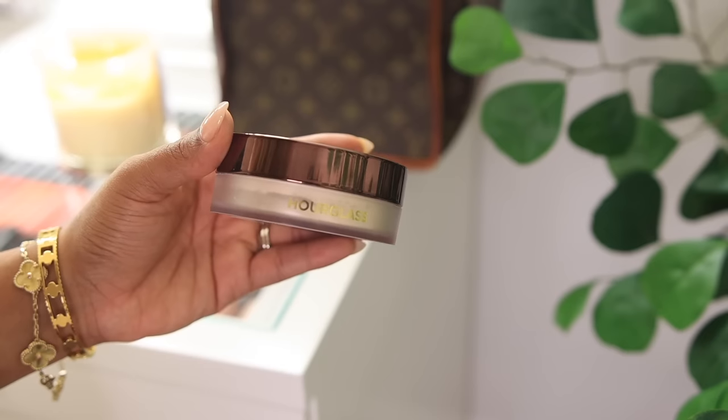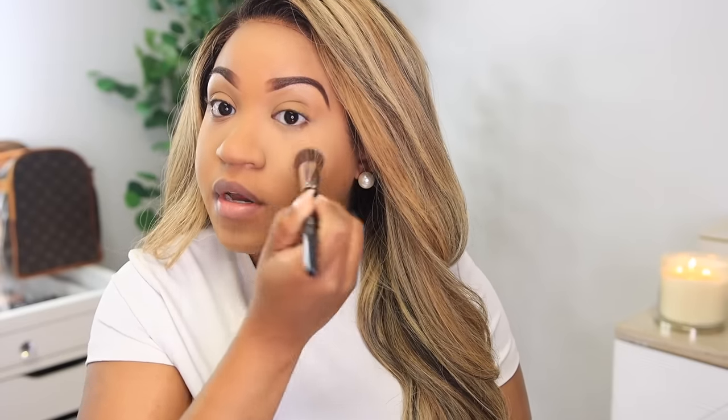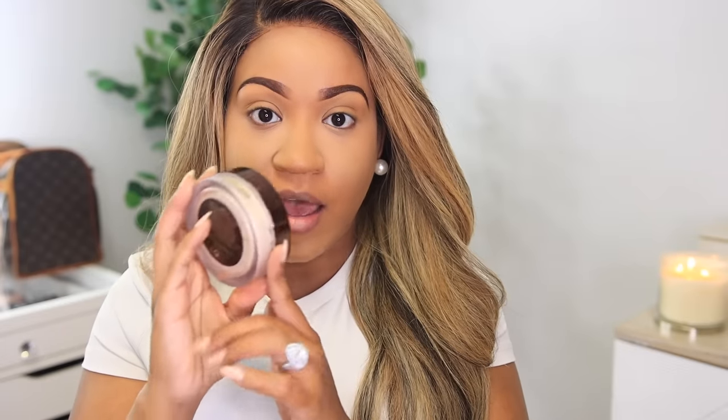I have to set that concealer because I'm not trying to be a creasy mess. This is the Hourglass Veil Setting Powder — it's translucent so it doesn't add any color, and it gives you a flawless finish with no creasing throughout the day. I don't even have to bake it, I just press it in. I do the same on the forehead and chin. A little bit goes a long way — they also have it in a travel size, which I'd recommend trying first.